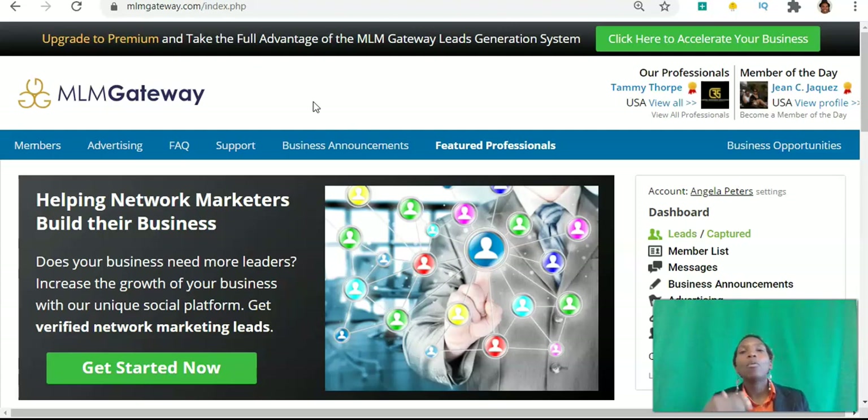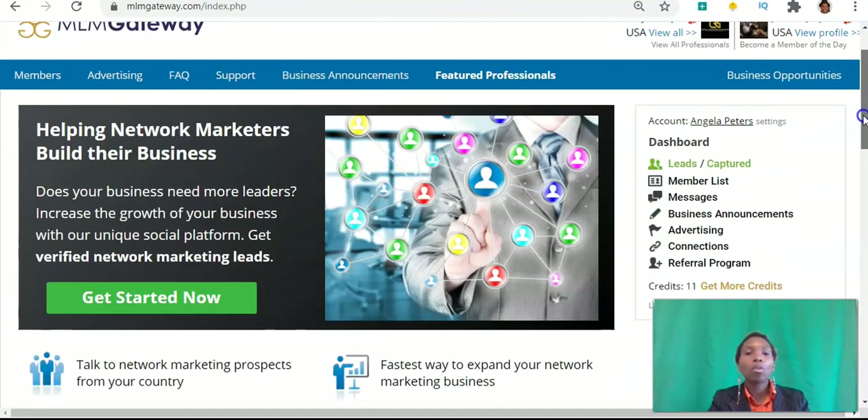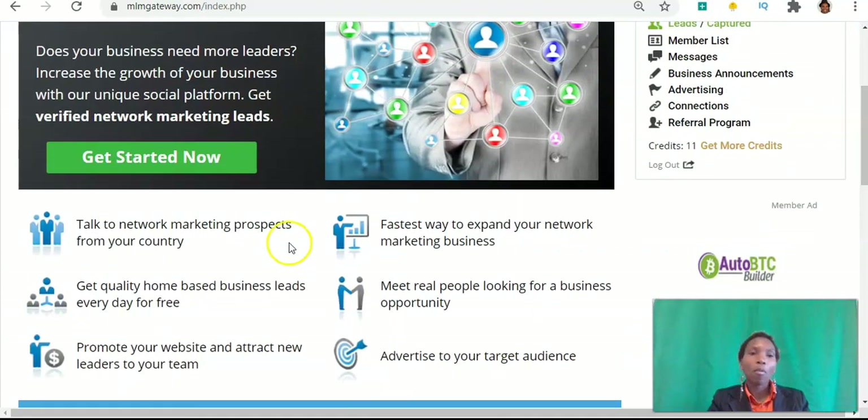Does your home-based business need more leaders? Are you a network marketer looking to build your business online? Then go ahead and click the link in the description to access this page. You can create your free account using Facebook or Google. You can use this MLM Gateway platform to talk to network marketing prospects from your country or whatever country you choose, get quality home-based business leads every day for free, and promote your website to attract new leaders to your team.